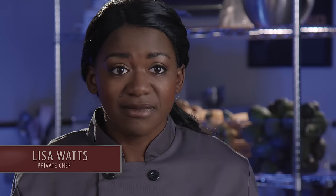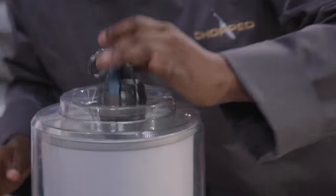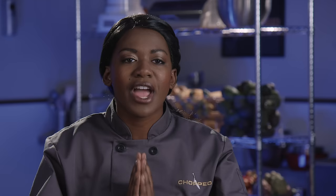So my first thought when I see the live hand grenade is ice cream. So I run to the ice cream machine, and I drop in the sugar, the cream, and the hand grenade. I'm just praying that 30 minutes is enough time to make ice cream.